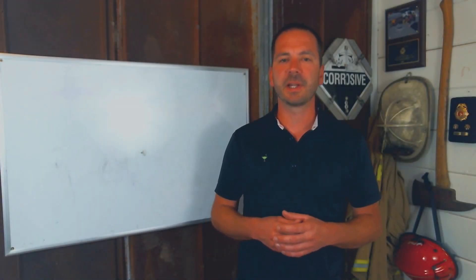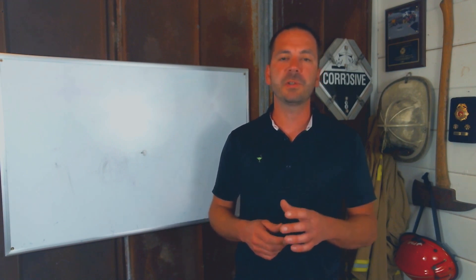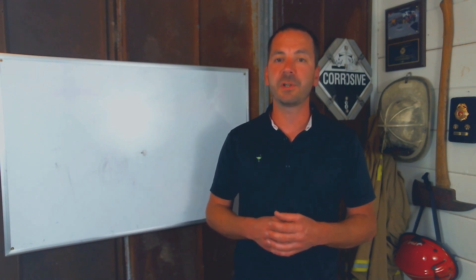Hi, I'm Brock Archer with Advanced Extrication. This is our Extrication Minutes video, every Tuesday on Fire Engineering. This week we're going to talk about slowing down for a more efficient rescue.